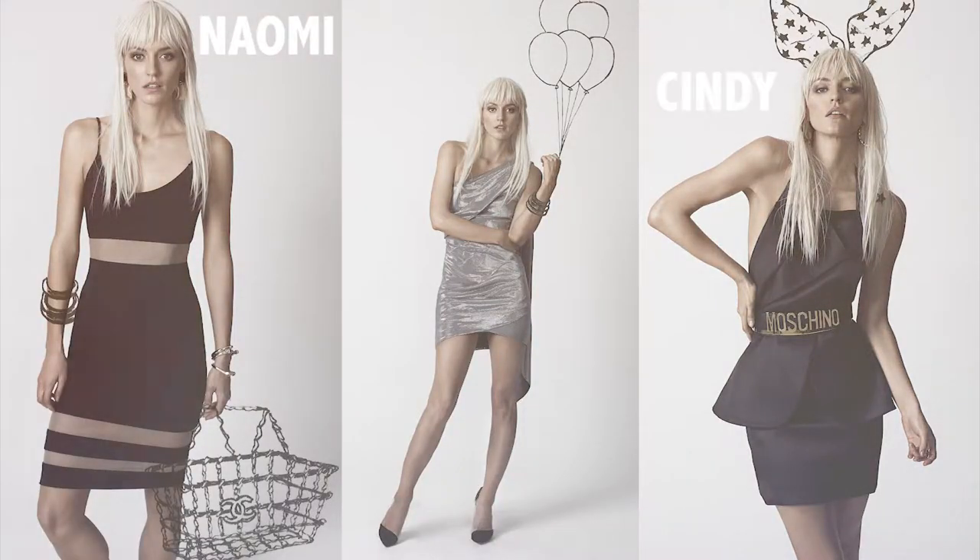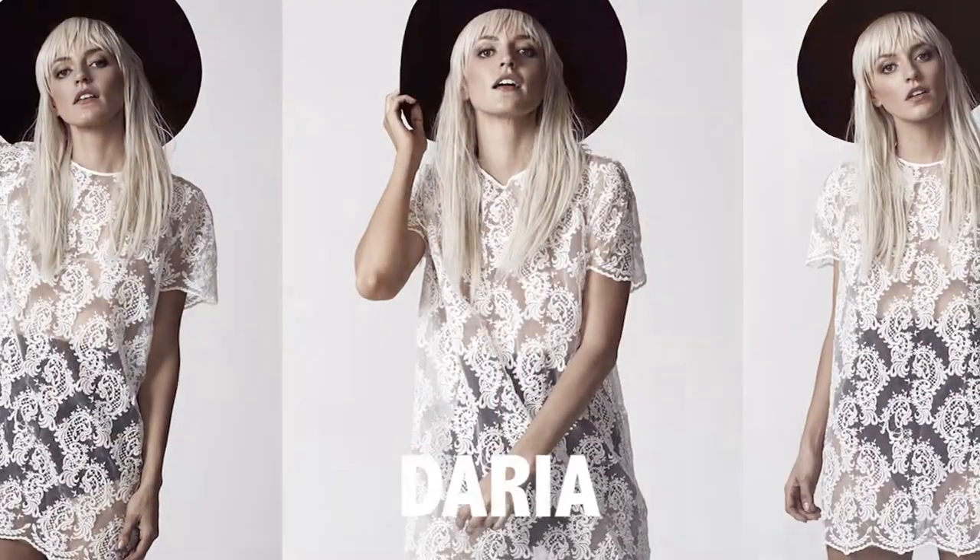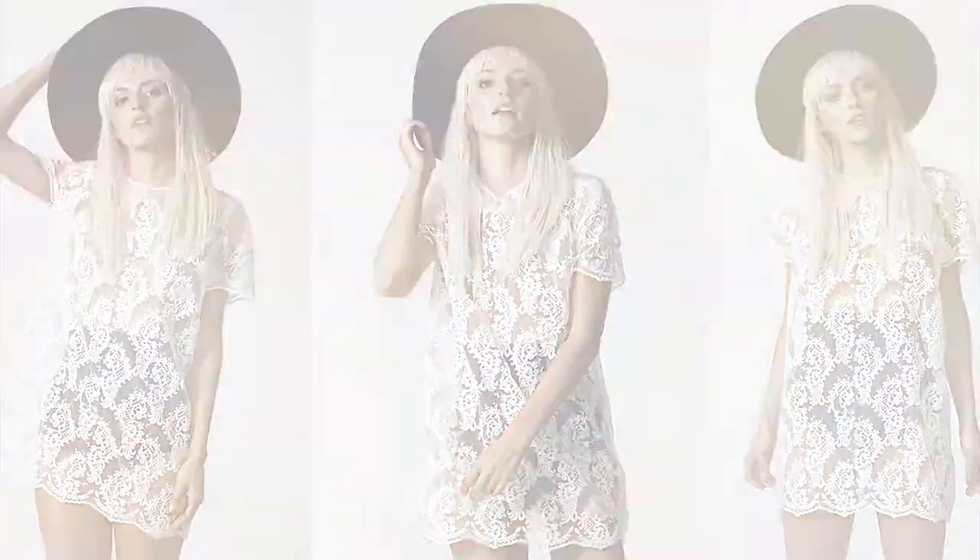As soon as we started putting photos on Instagram from the collection — the most fantastic campaign we've done — people approached me about the dresses. Naomi, Cindy, Kate, Daria, a lot of the girls gravitated towards them; I was getting requests for two or three dresses at a time. Generally the more casual pieces will be worn day-to-day, while the shinier pieces will see more action on the red carpet.